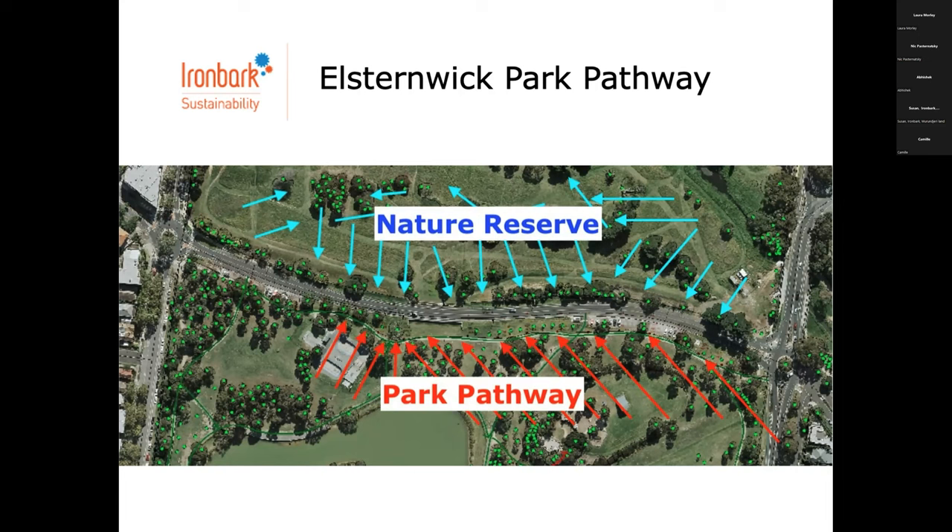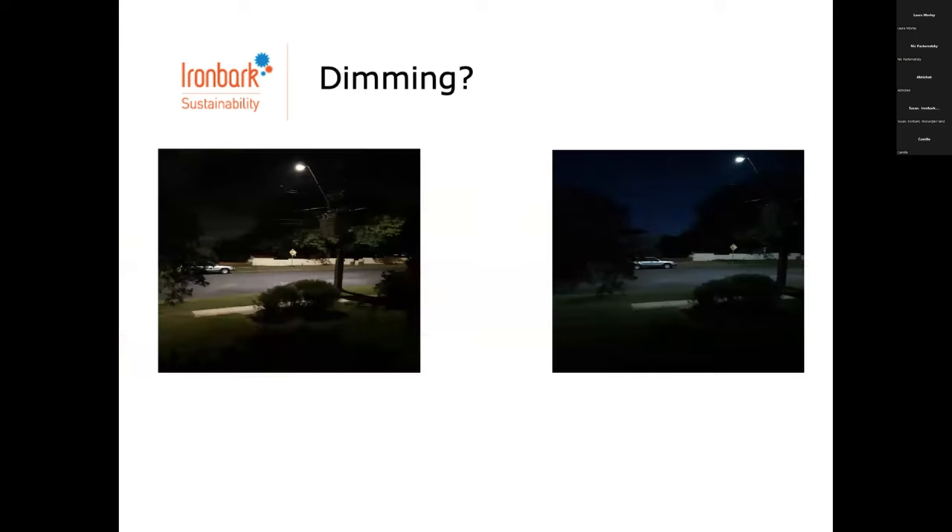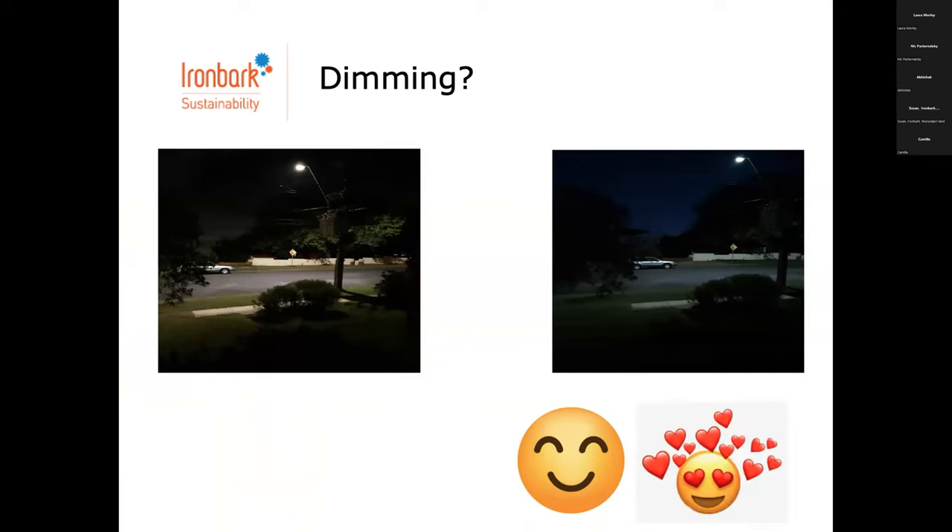They've heard from lots of different stakeholders — whether it's police, dark sky advocates, wildlife or users of the track — and it's a matter of how all of this is incorporated into the advice. We've also got the opportunity to look at dimming and how light spill can be controlled. There's an interesting example from Parramatta where we had a very angry resident, and the light was dimmed remotely using a CMS — which meant the resident went from angry to happy and started giving positive feedback on council's Facebook instead of complaints.